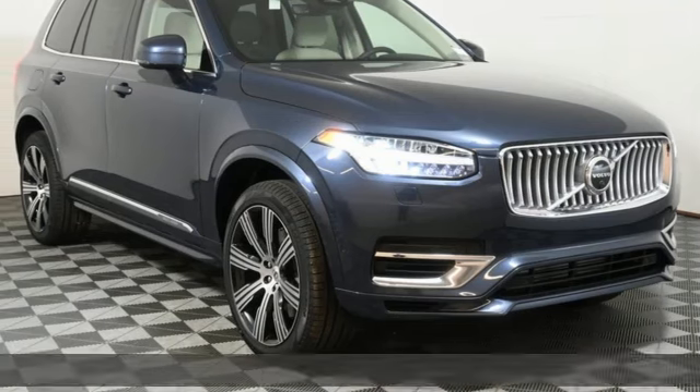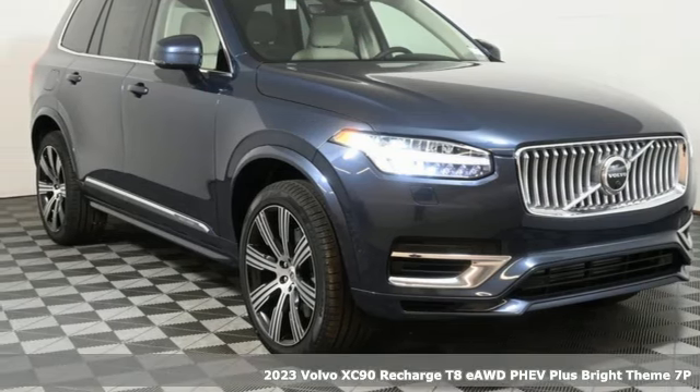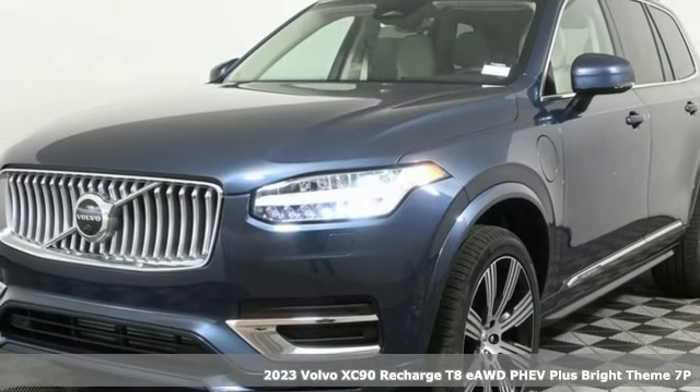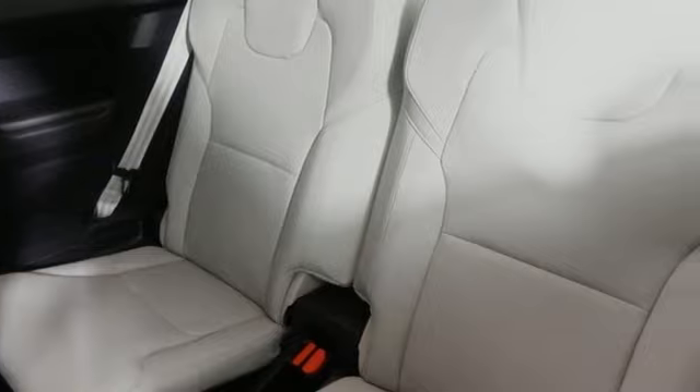Here's a new 2023 Volvo XC90 Recharge. In its element in all the elements, this XC90 Recharge proves power doesn't have to corrupt.